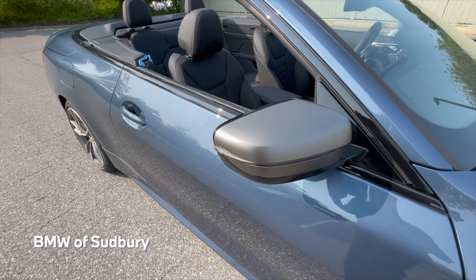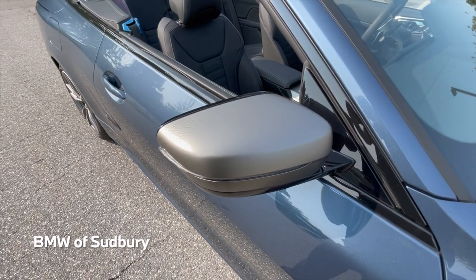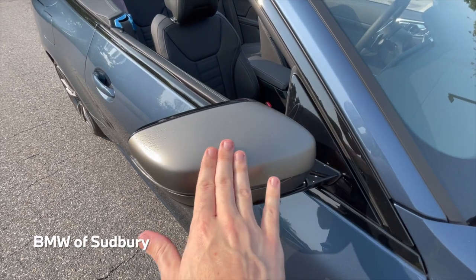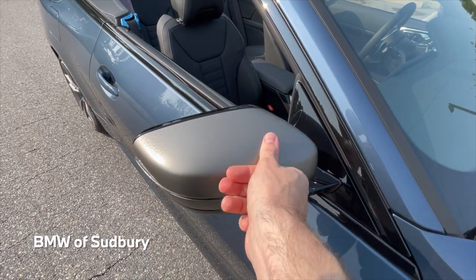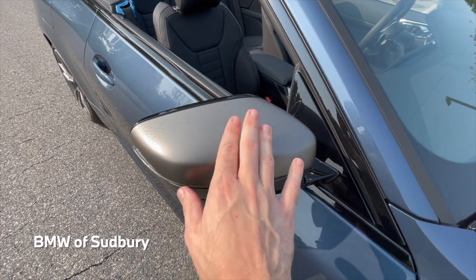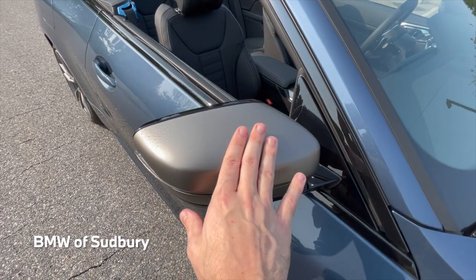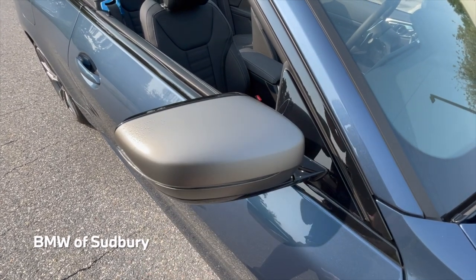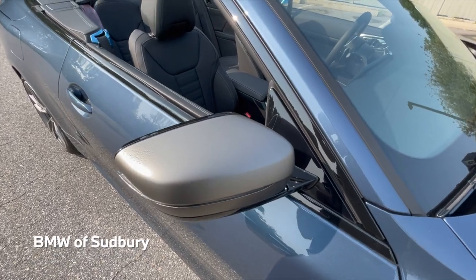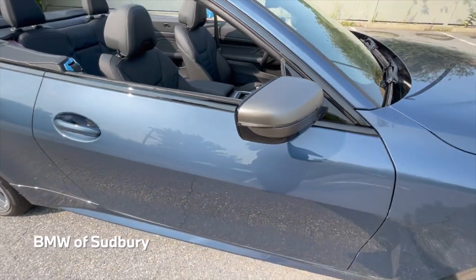These are cerium gray mirror caps. Something they did on 2021s on a lot of the M Performance models is they actually changed the cerium gray finish, so it no longer shows fingerprints and is hard to clean. It's very easy to clean now, which is nice. I like to call it cerium gray 2.0 — a nice upgrade they did last year.